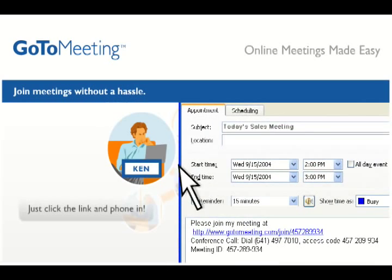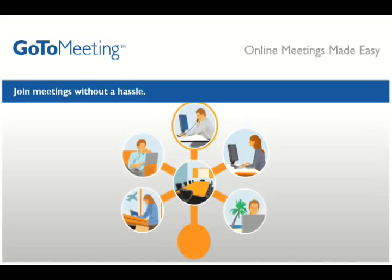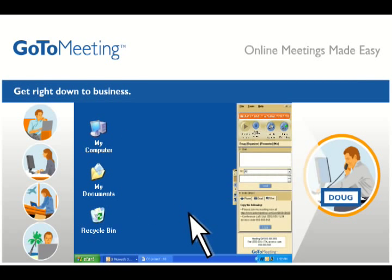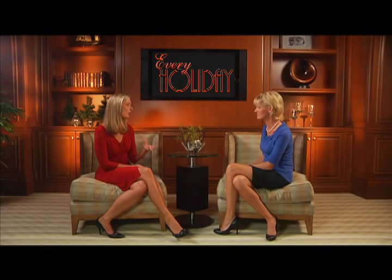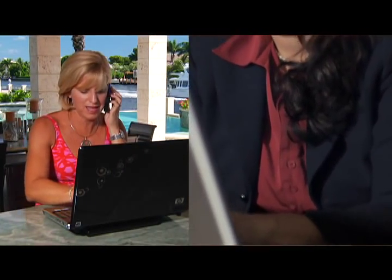From there, you email a link to your meeting attendees. They just click it and come into your meeting, and immediately you can show your desktop so that you can give an engaging sales presentation. You can collaborate in real time on documents, do product demos — it's perfect for all of those things. And you can also conference in via a phone or the computer using VoIP.